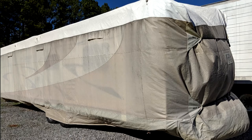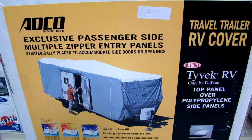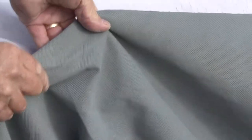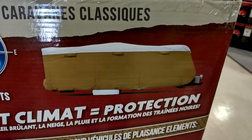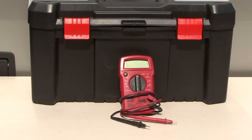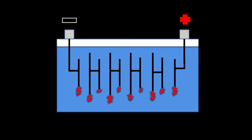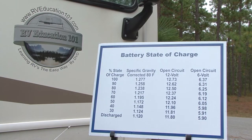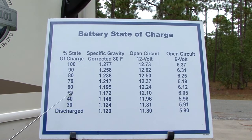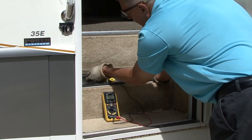RV cover: if the RV is stored outside, avoid parking under trees or where grass and weeds grow. The best investment for an RV stored outside is a quality RV cover made of breathable material to promote air circulation and prevent mold and mildew — you can purchase one made specifically for your size and type of RV. Digital multimeter: another essential tool, as a battery in storage can lose up to 10% of its charge every month. When a battery is in a low state of charge, small crystals start forming on the plates — this is called sulfation. Sulfation starts when a battery's state of charge drops below 80%, or 12.4 volts for a 12-volt battery. Measure voltage using a digital voltmeter every month to know when the battery needs recharging.